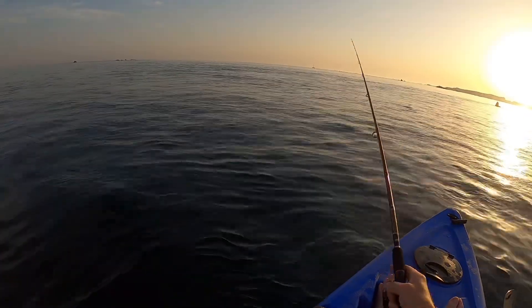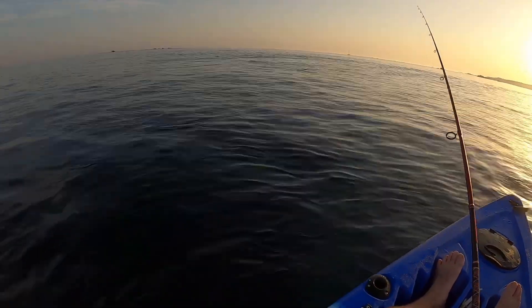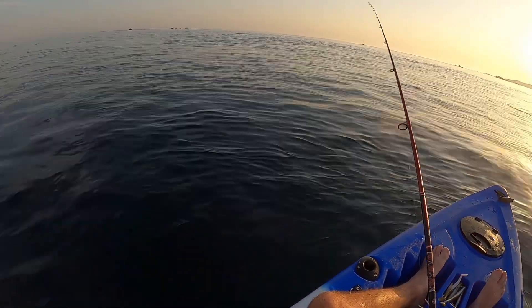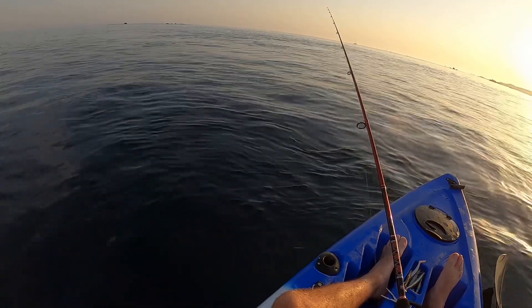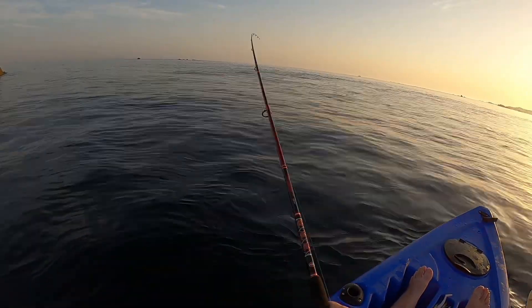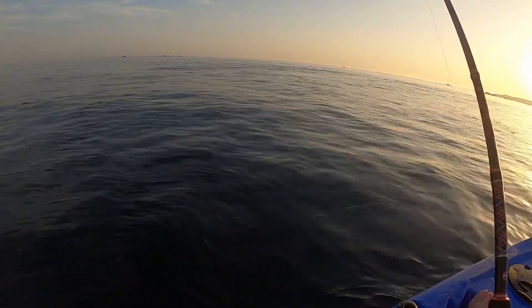That woke me up a little bit! It's just been garfish after garfish following the lure in, and that little buddy wanted the lure — that's for sure. He steam-trained the lure, that's why he had the hook under the belly, he just ran straight at it.